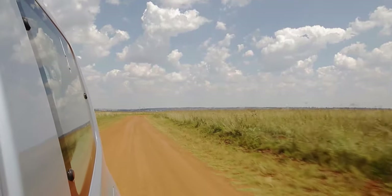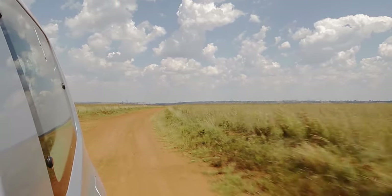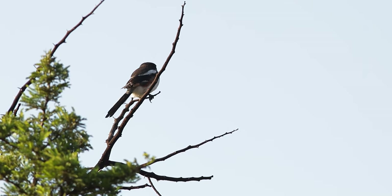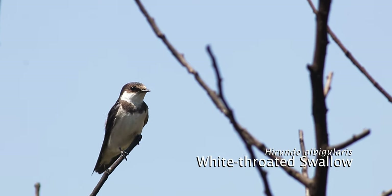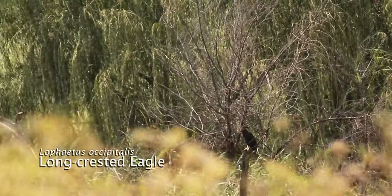Both tar and dirt roads in the reserve are well maintained and easily accessible by any vehicle. When visiting the reserve, it is always good to bring along your binoculars — not because the sightings are so far, but because you can see the finer details on the animals and it will assist with your bird identification.